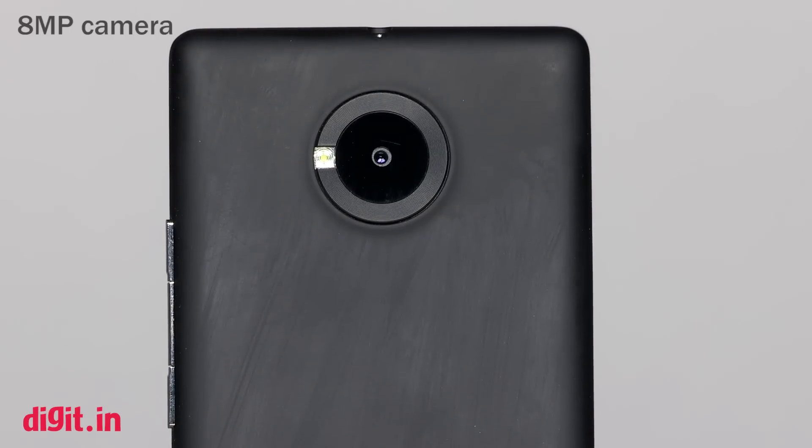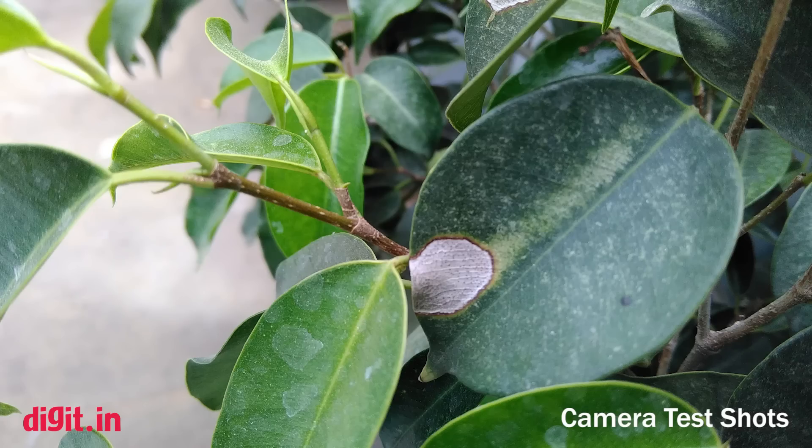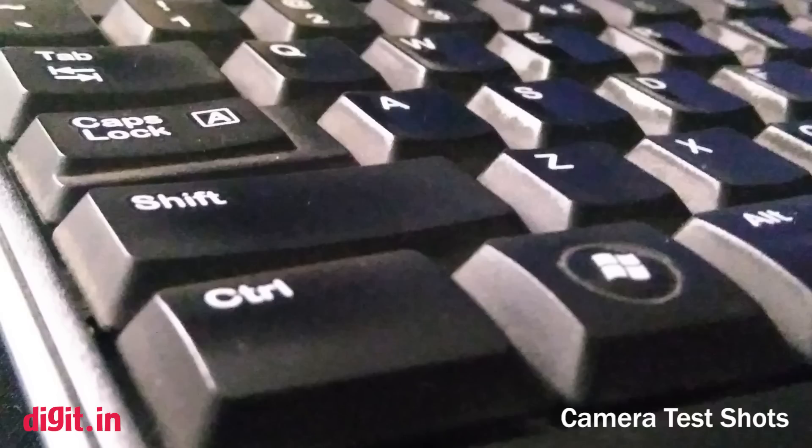Coming to the camera, the 8 megapixel rear sensor from OmniVision does a pretty good job. Images taken in normal lighting conditions are good and the camera is able to reproduce a lot of details. Image quality in low light conditions is also respectable.